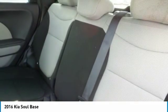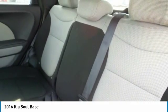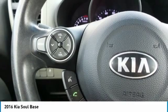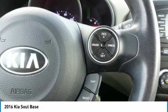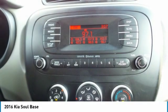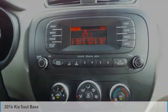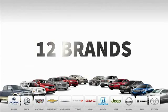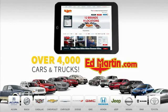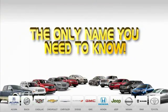Take this vehicle for a spin and see why so many shoppers are now proud owners. 9 convenient locations, 12 top-selling brands, and over 4,000 new and used cars and trucks online at edmartin.com. Ed Martin is the only name you need to know. Thank you.